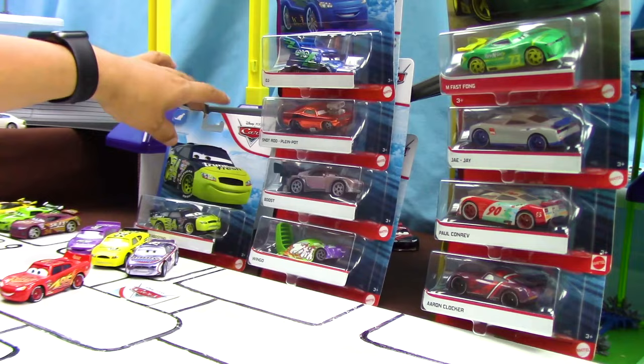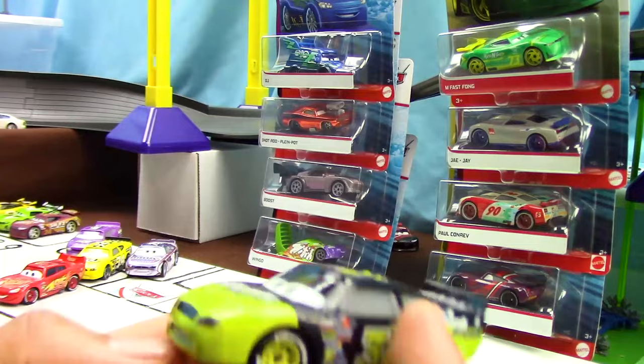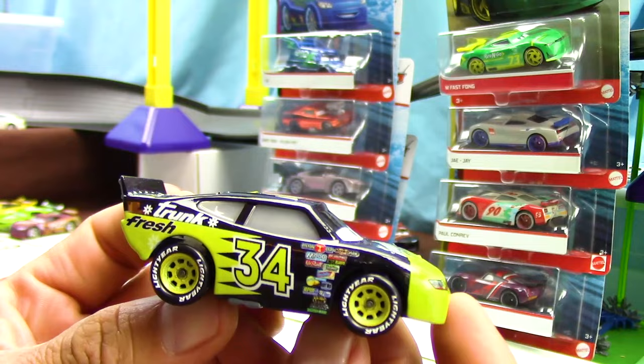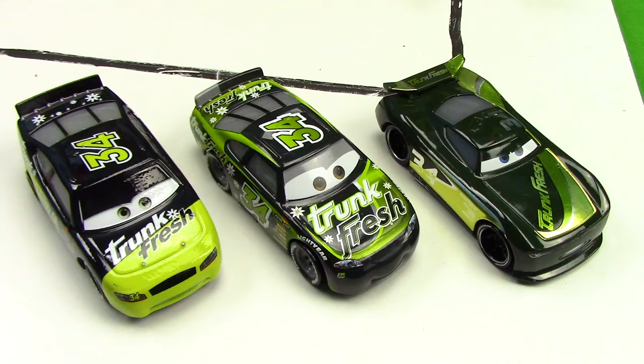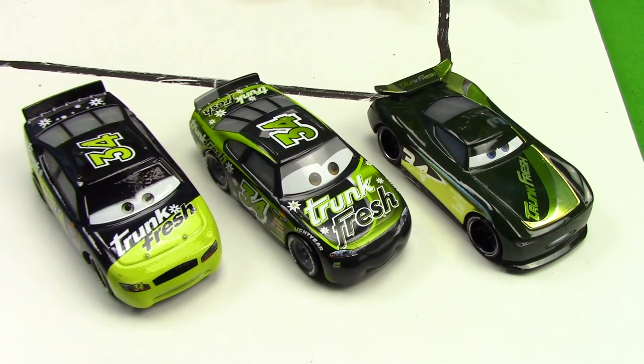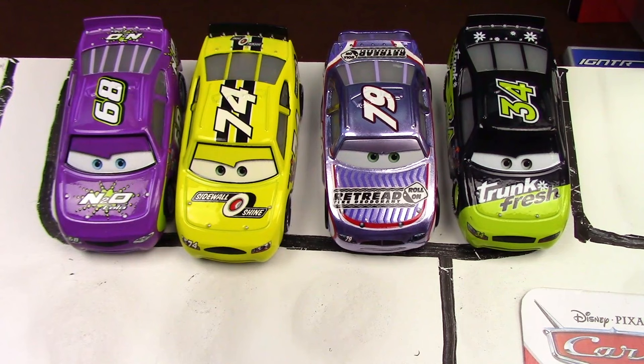Now let's move on to our fourth and final diecast of this set. Here he is with a really awesome picture on the front. I present to you Dirkston D'Agostino — racing with the number 34 and sponsored by Truck Fresh. His main colors are black and green. Here we see the Truck Fresh logo on the back of him, and Dirkston D'Agostino being compared to another version from Cars 3 and the Next Gen Series of Racers. Here we have our racers lined up and ready to race — now let's get them out on the track.